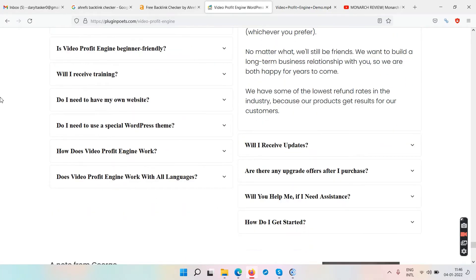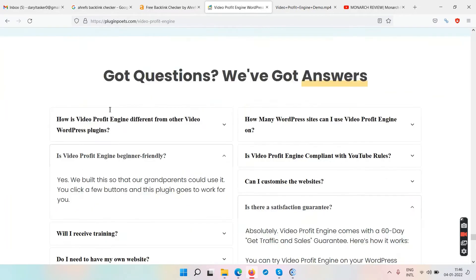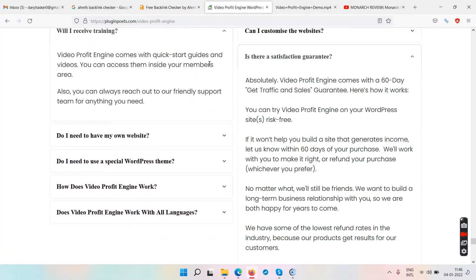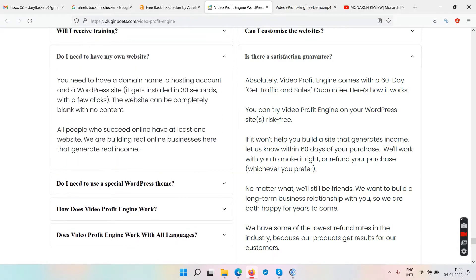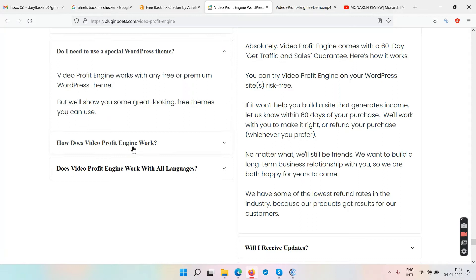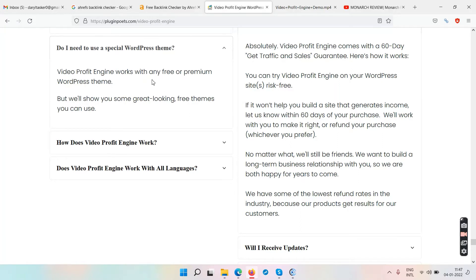There's a satisfaction guarantee. The plugin is beginner-friendly and comes with quick-start guide videos. You do need a domain name, a hosting account, and a WordPress site — I mentioned that at the beginning. It works with any free or premium WordPress theme.